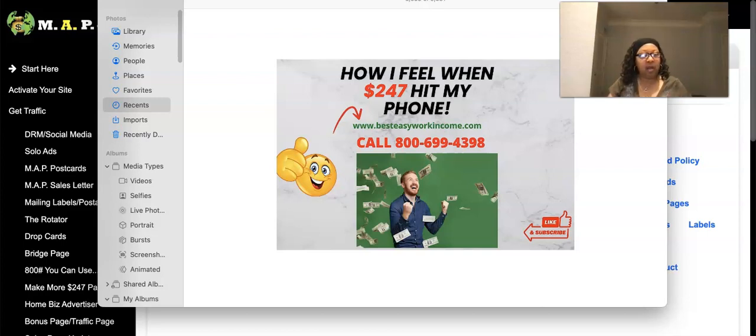I want to show you at least seven ways you can use this system right here — MAP — to earn $247 commissions, unlimited, over and over. The link is in the description: www.besteasyworkincome.com, it's also on the screen. Call this sizzle number and info line: 1-800-699-4398.